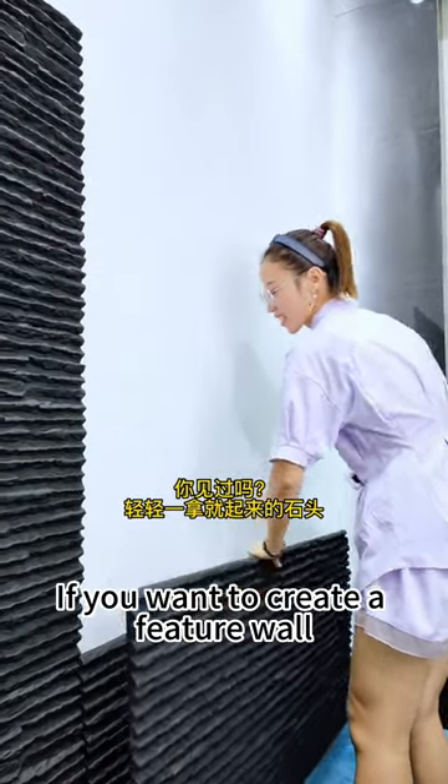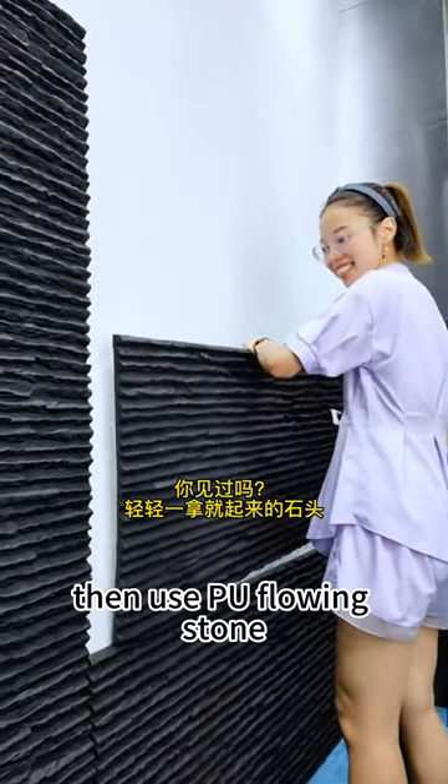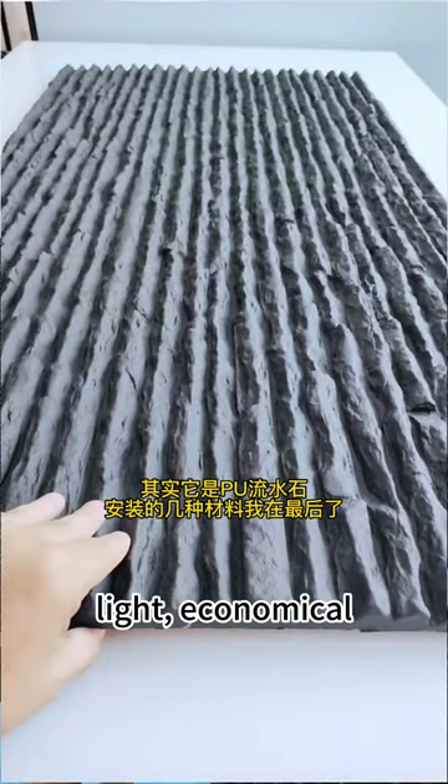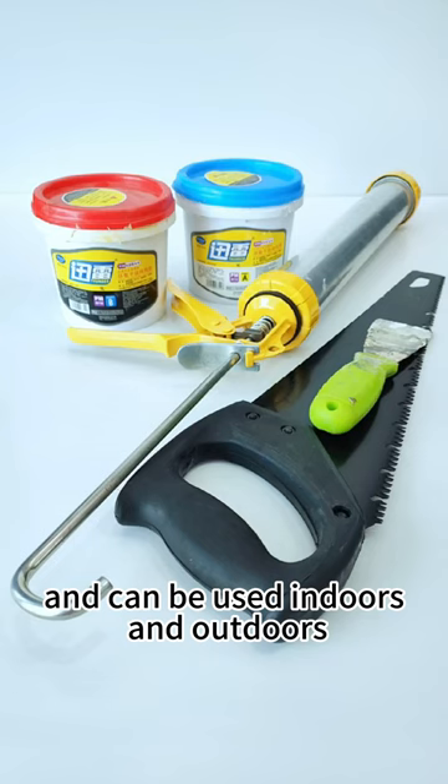If you want to create a special wall, then use Poo Flowing Stone. The material is environmentally friendly, light, economical, and can be used indoors and outdoors.